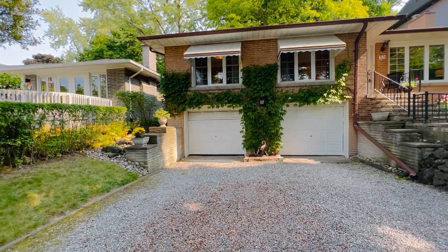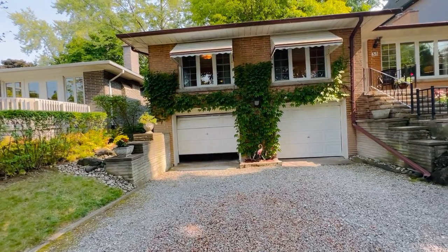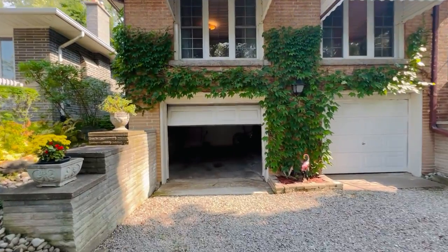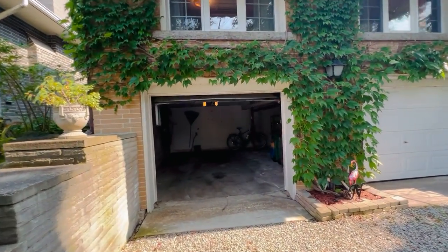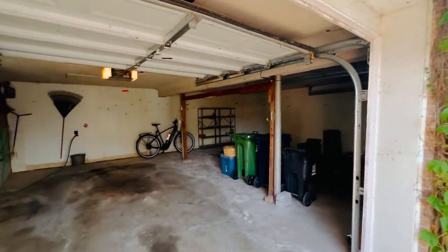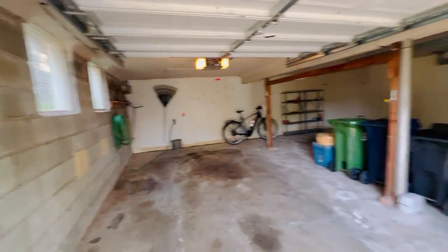It's got a very rare double car garage. A lot of the bungalows around here are not raised up and they definitely don't have the double car garage underneath, so it's really a major bonus. Plus there's a finished basement, and the main level is 1,350 square feet.